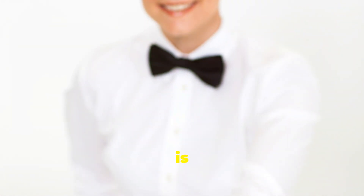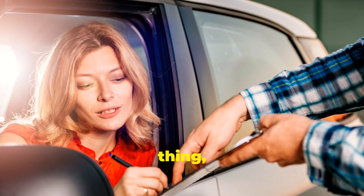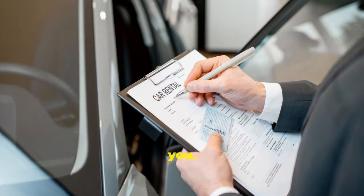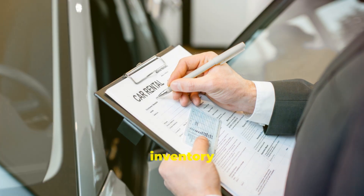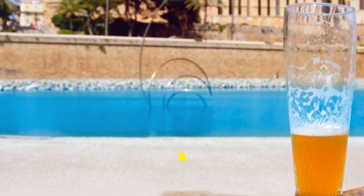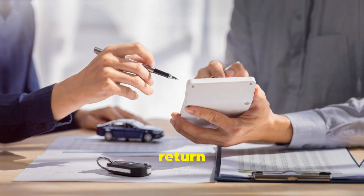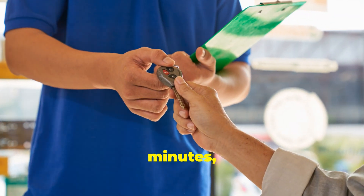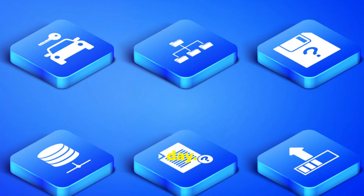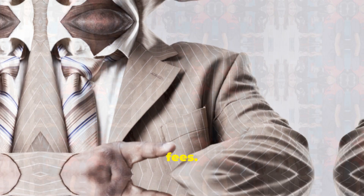Here's a sneaky one — early or late return fees. Timing is everything with car rentals. Returning your car early may seem like a good thing, but it can actually cost you. Rental companies plan their inventory based on your rental period. If you return the car early, they might charge you a fee for the inconvenience. Same goes for running late — if you return the car late, even by a few minutes, you could be charged for an extra day. Make sure you return the car exactly on time. Set a reminder on your phone if you need to. It's a small step that can save you from unexpected fees.